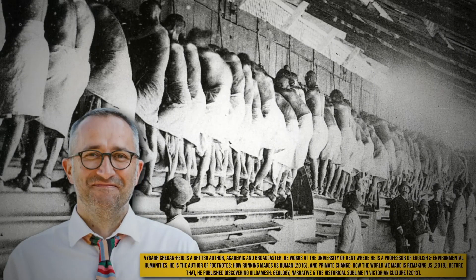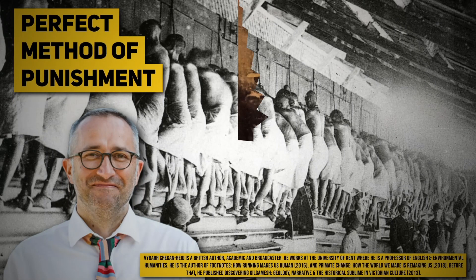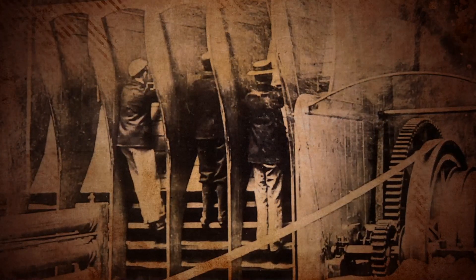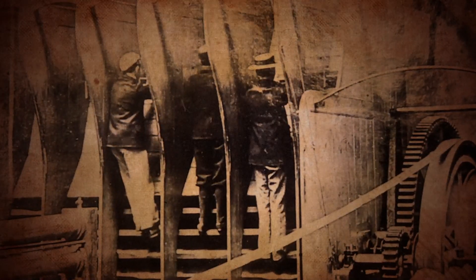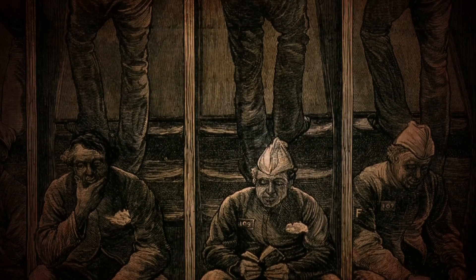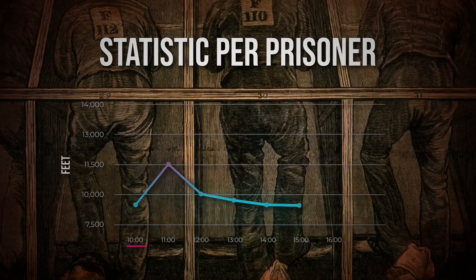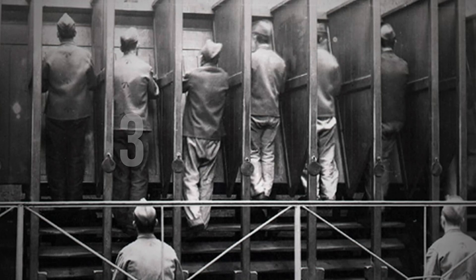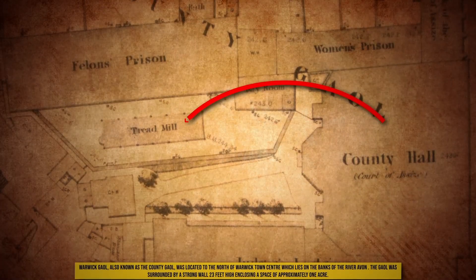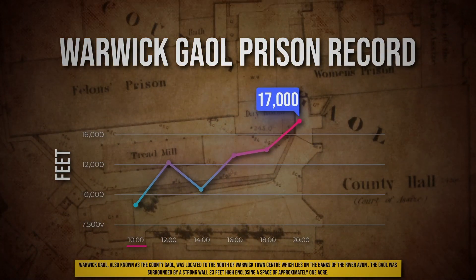According to academic Vibar Cregan-Reed, Sir Cubitt's penal treadmills were the perfect method of punishment by Victorian standards. This was hard labor but had no productivity about it. The exhaustive pointlessness was religiously ideal — in the eyes of the authority, the real fruit of hard work here was atonement. Prisoners had to walk or climb the treadmill for a minimum of six hours every day, during which they would climb an average of 10,000 to 14,000 feet. This punishment, if harnessed, would have produced hundreds of watts, ranging from 300 to 1,000. The highest record of most climbing was held by prisoners of Warwick Jail, who walked an incredible 17,000 feet in a single day over a span of 10 hours — and they did it in the blazing heat of peak summer.